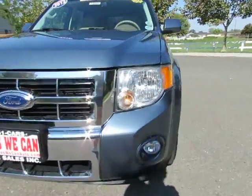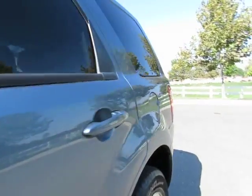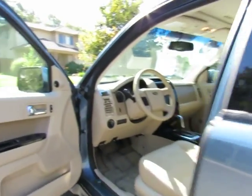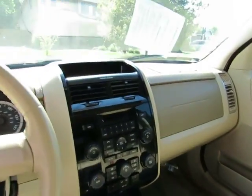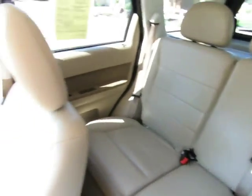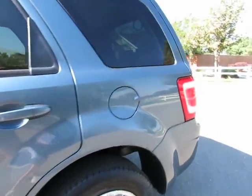Automatic transmission, power windows, power locks, keyless entry, power driver's seat, steering wheel-mounted cruise control and audio controls, AM/FM stereo with CD player, auxiliary port, USB port. This vehicle seats five, and the back seat will fold down to give you extra cargo space inside. It also has a roof rack.